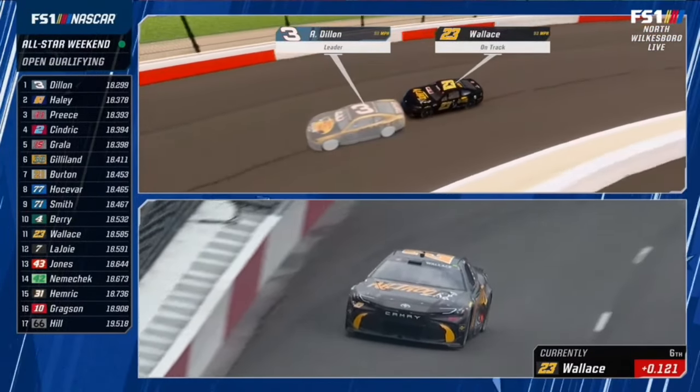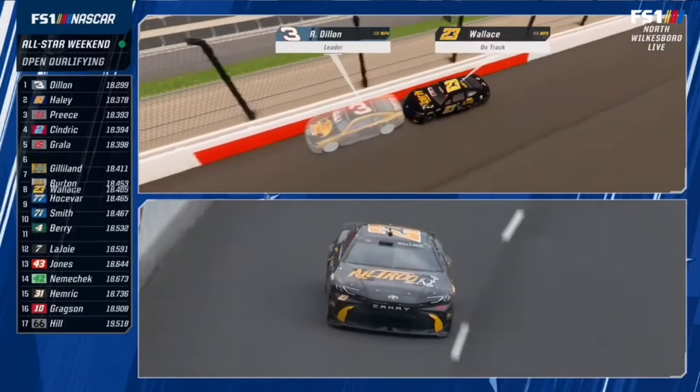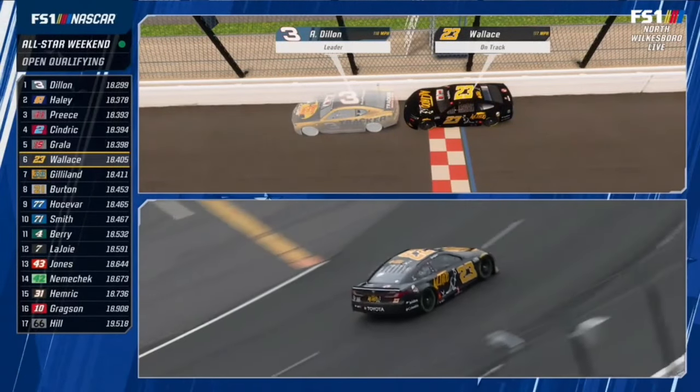Right there through the middle of three and four and off — overdriving the corner. A lot of them do that here. He picks up to sixth, however.